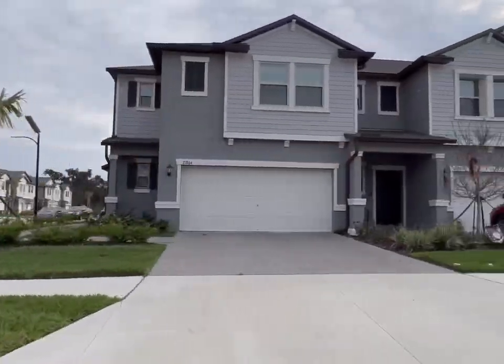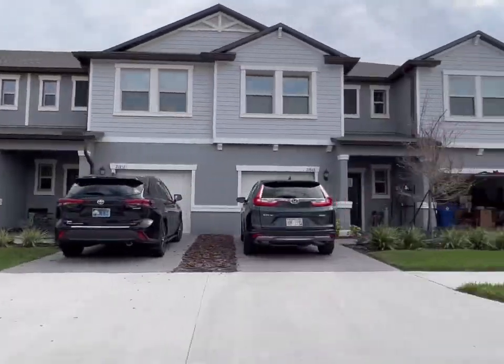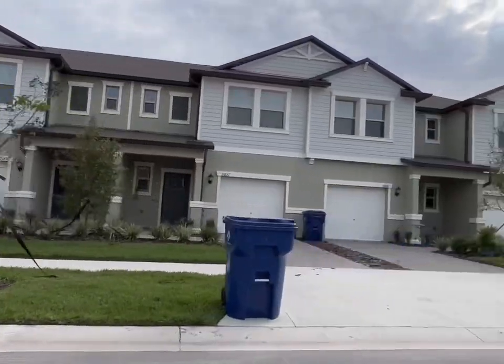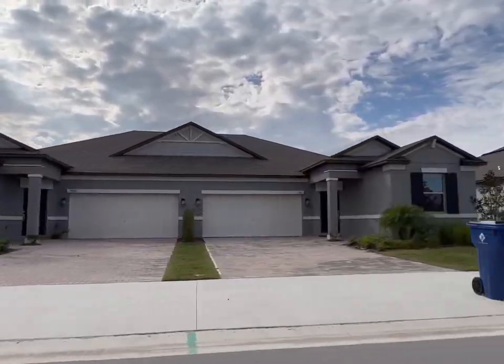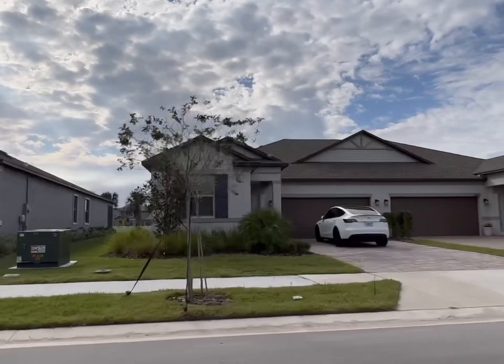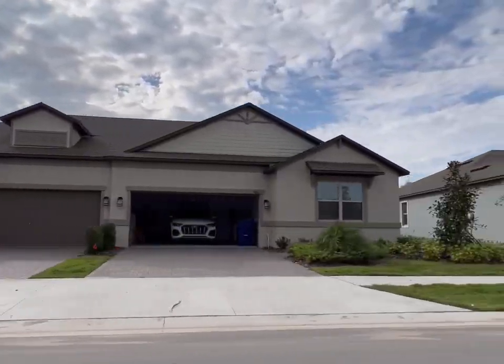Lennar is building three different types of townhome models: the Mulberry, the Celeste, and the Inkwood. They range from 1,600 to 1,900 square feet. These townhomes have three bedrooms, either two or two-and-a-half bathrooms, with a one or two-car garage. They start in the low $300s.